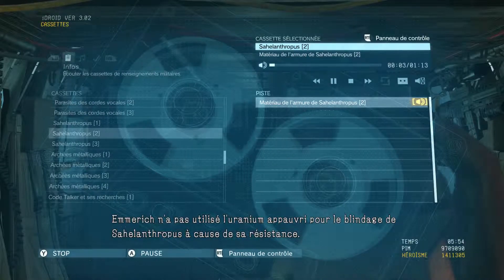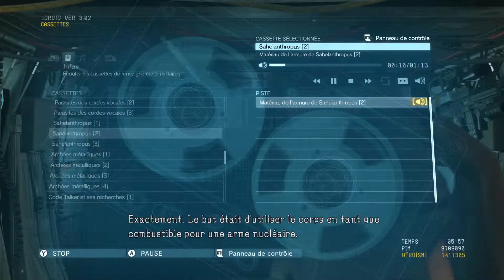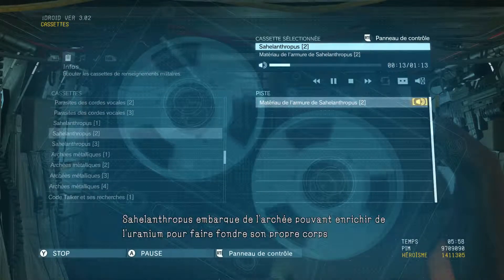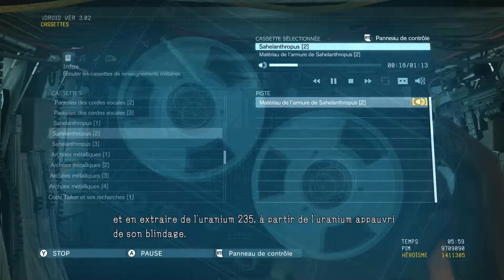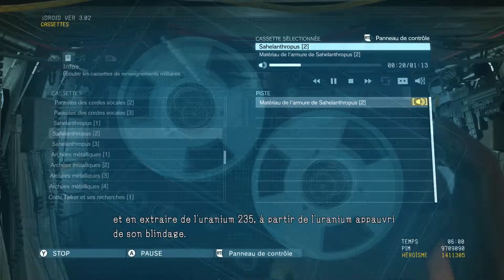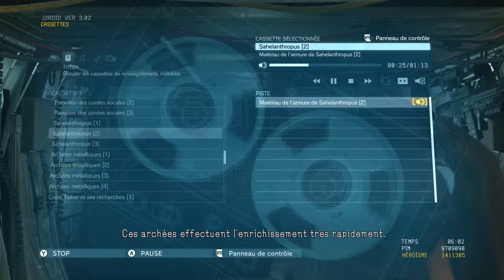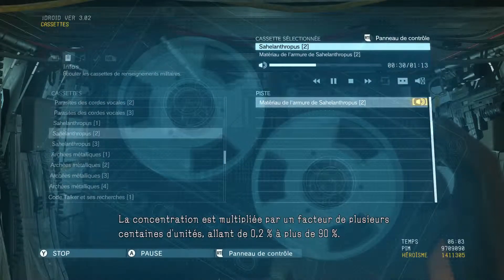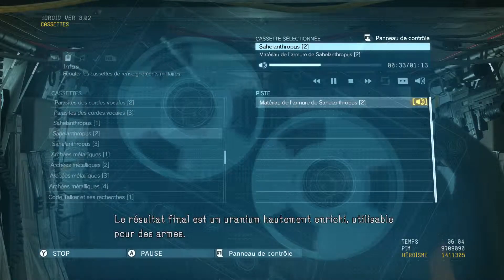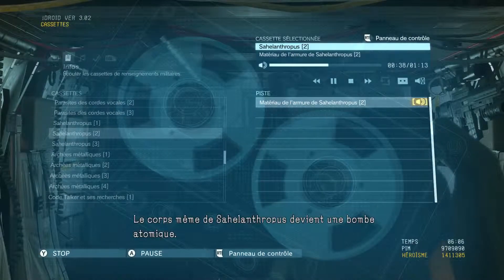Emmerich didn't go with depleted uranium for Sahelanthropus's armor because of its strength — he had nukes in mind. Exactly. It's meant to use its body as the fuel component for a nuclear weapon. Sahelanthropus uses built-in uranium enrichment Archaea to melt its own body and extract uranium-235 from the depleted uranium in its armor. Those Archaea perform the enrichment in an extremely short time. The concentration jumps by a factor of several hundred, from 0.2% to over 90% — the end result being highly enriched, weapons-grade uranium. Sahelanthropus's body itself becomes a nuclear bomb.